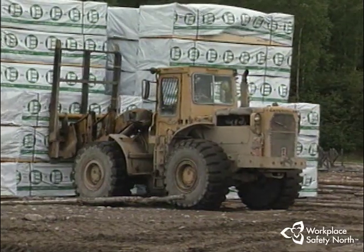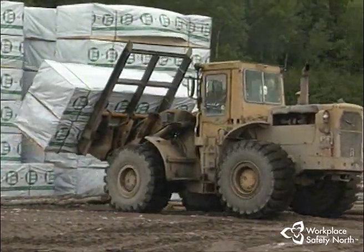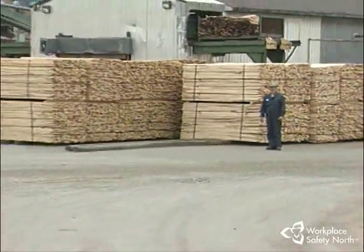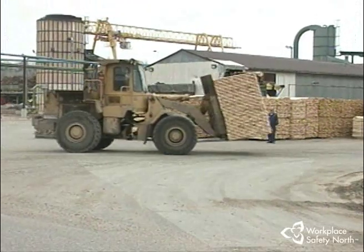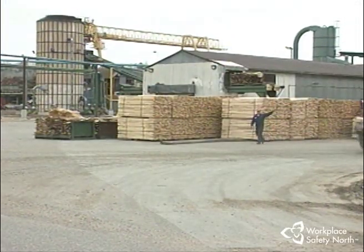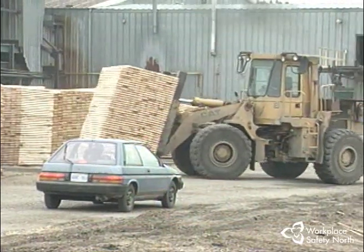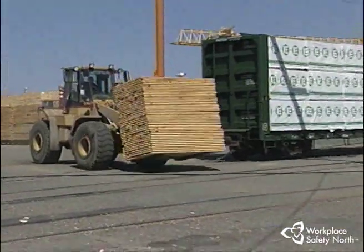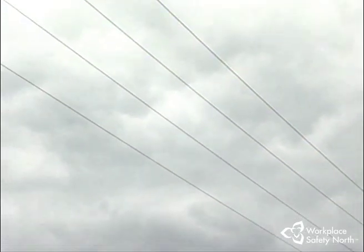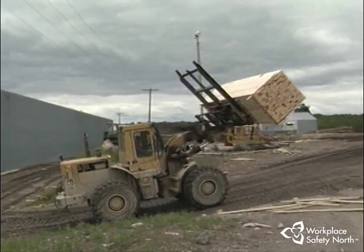The danger zone hazard is another important area to understand. Every machine has a danger zone that includes the area immediately on or around the machine where parts of the loader could strike a worker on foot or another machine should they come too close without you knowing it. Hazards also exist where the yard loader shares roadways with trucks or other vehicles, or where loaders are required to cross railway tracks. Overhead wires can also be deadly if any part of the loader or its load comes into close proximity to them.